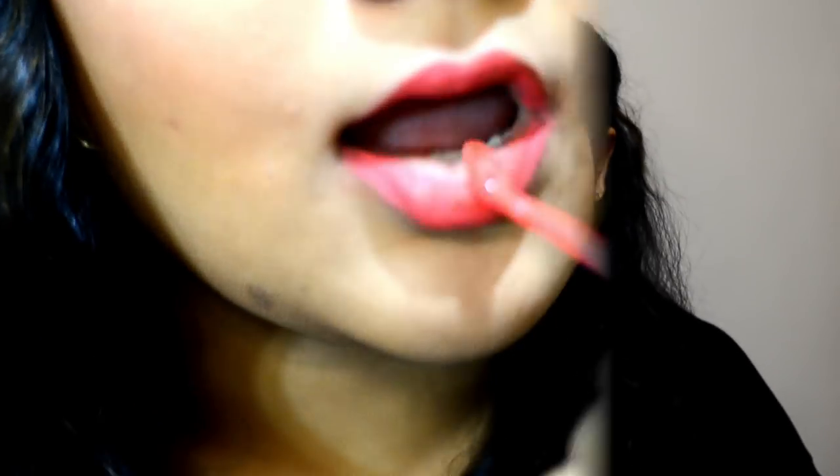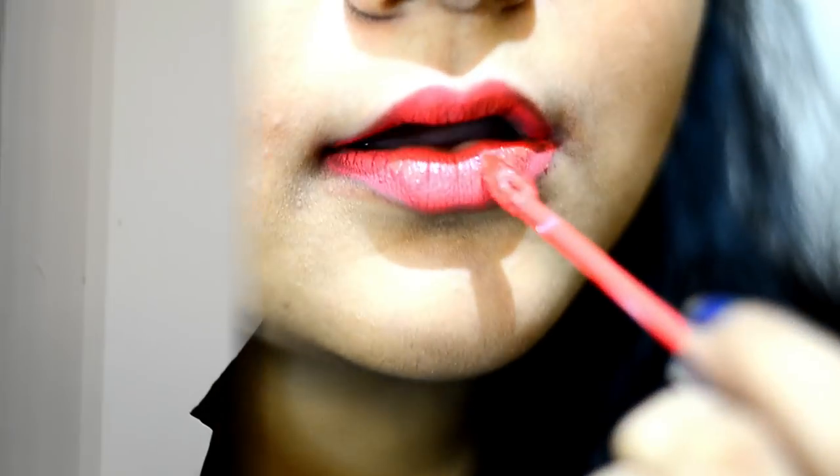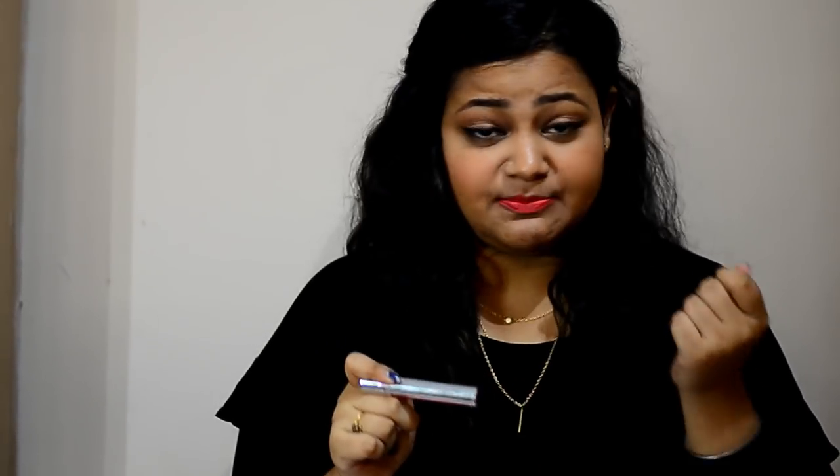The price is Rs 850. This is the Colorbar Taste Mood lipstick in shade V005 — it's a beautiful coral color. This lipstick is highly pigmented and the formula is really nice. It's matte and it sticks to your lips.